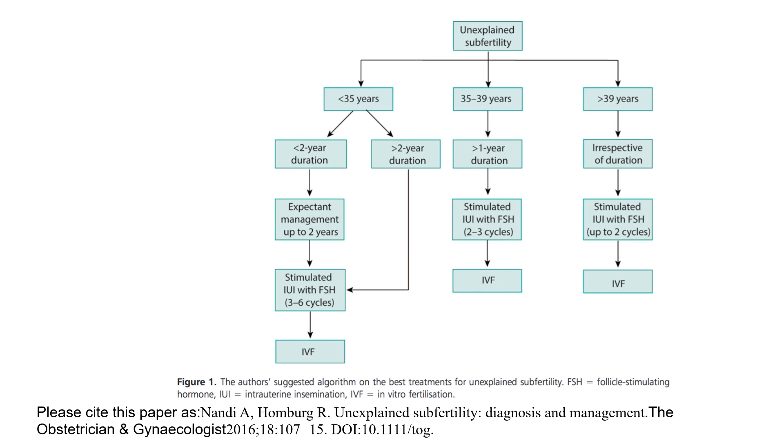Management pathway for unexplained subfertility: for women under 35 with less than 2 years duration — expectant management with FSH, then 3–6 cycles of IUI, then IVF. Under 35 but greater than 2 years duration — stimulated IUI with FSH for 3–6 cycles, then IVF. Between 35 and 39 years with over 1 year duration — stimulated IUI with FSH for 2–3 cycles, then IVF. Over 39 years, irrespective of duration — stimulated IUI with FSH for 2 cycles, then IVF.